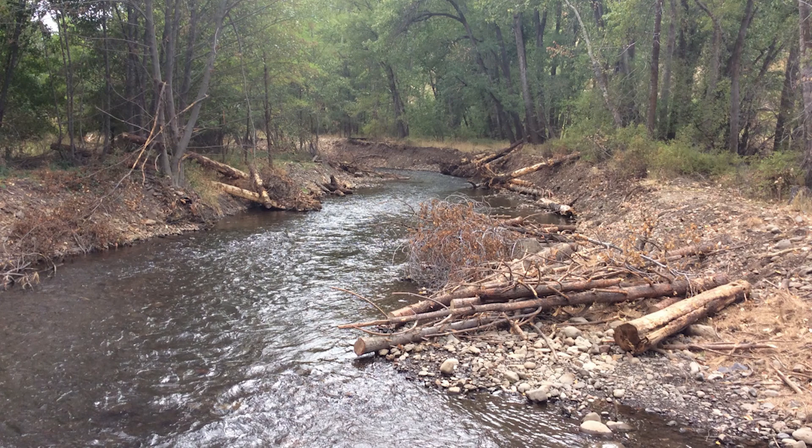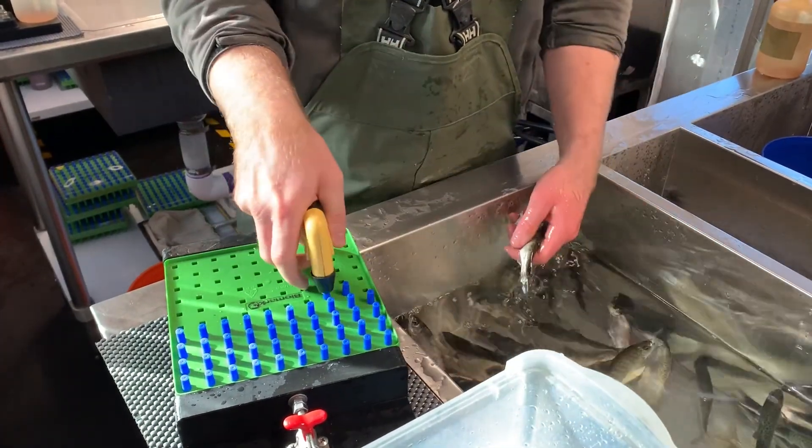Decades of logging, livestock grazing, using the river for crop irrigation, and wildfires have damaged the river's habitat and made it increasingly hard for fish to prosper.